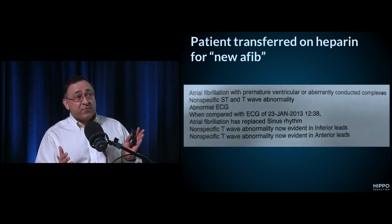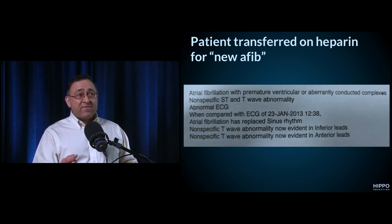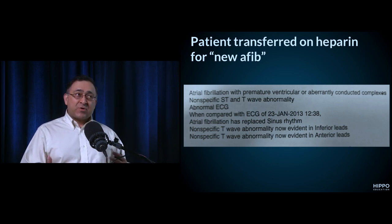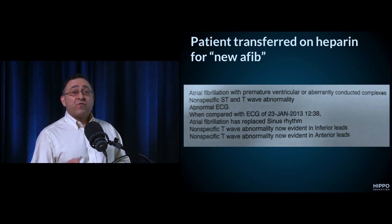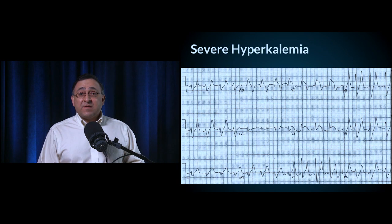The patient got started on heparin and transferred, with all the associated expense — because the ECG interpretation at the top said 'atrial fibrillation' and the treating physician focused on that. I've seen this many times. One case: a patient diagnosed with afib was actually Mobitz I, got put on heparin, went upstairs, and had a massive lower GI bleed — a very stormy outcome. The computer is notorious for over-diagnosing afib.